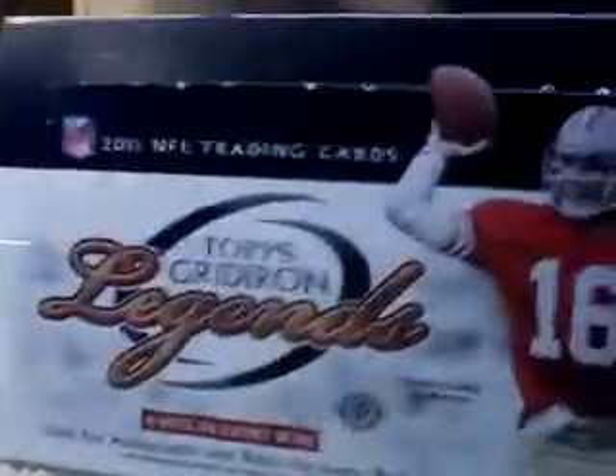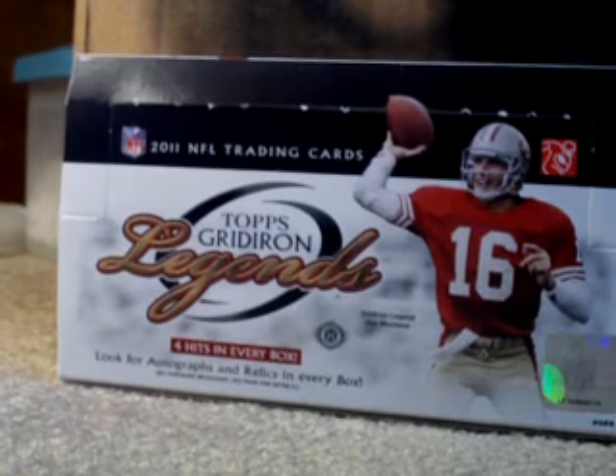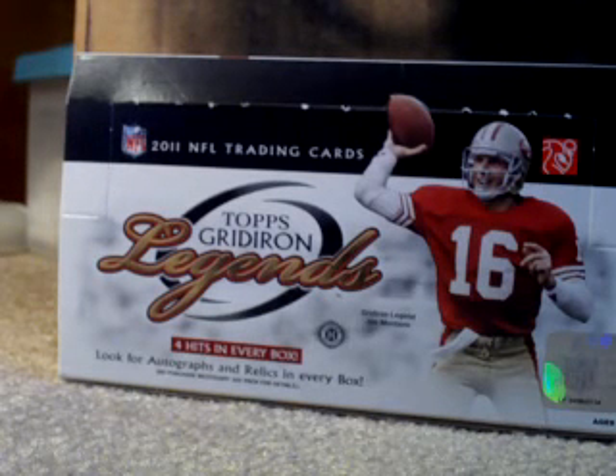Got a lot of recaps today. I went to a card show and got some really nice pickups. I opened two boxes, one of which was Topps Gridiron Legends - I'm using that as a background today. I'll do the mail first.